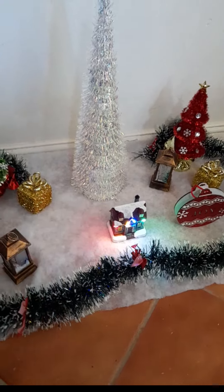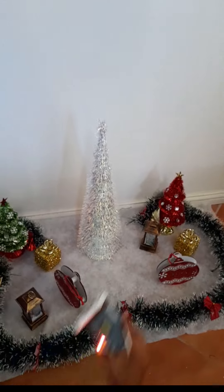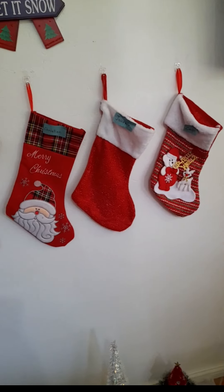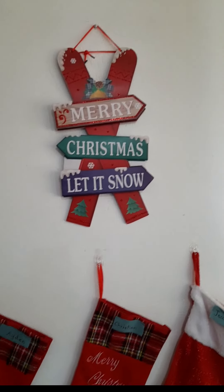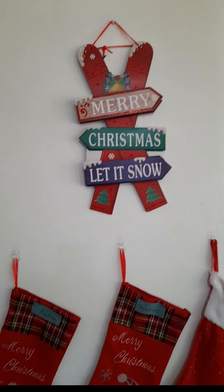They have a lot of really cool stuff. Christian loves to go into that store. These are our beautiful stockings. We also bought this Merry Christmas sign, but we bought that from a store called SMS.